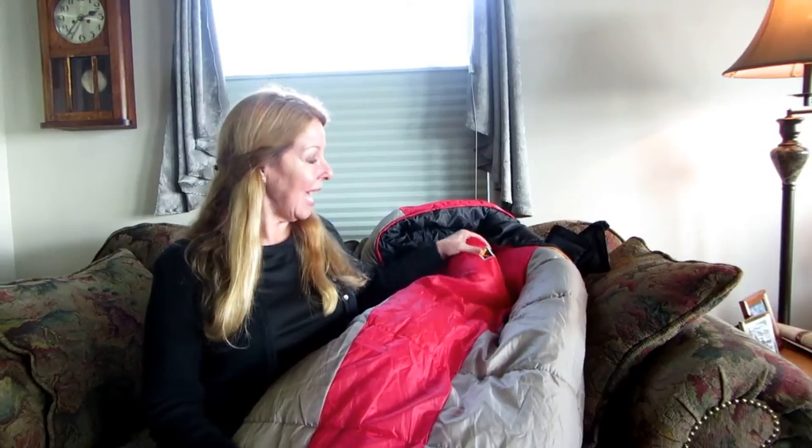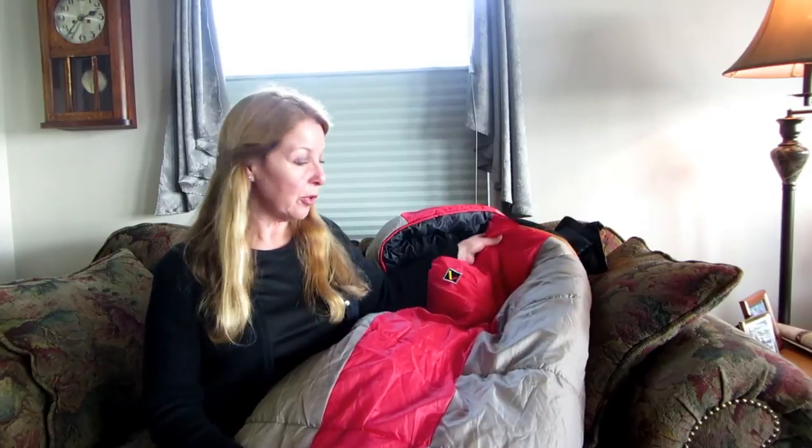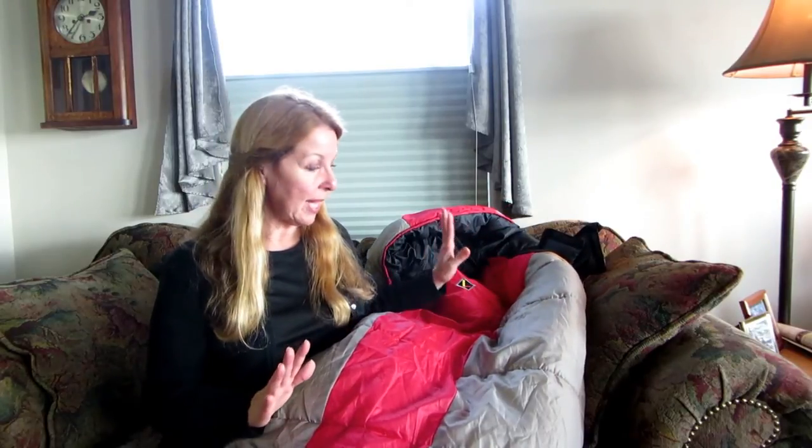Hi, it's AlaskaGranny. I have a new sleeping bag that I needed because I was going hunting in the Arctic, and I wanted to make sure that the sleeping bag I had would keep me warm in a very cold environment. So I purchased the Ledge Outdoors River Sleeping Bag that is rated to minus 20, and I have to tell you, I love it.